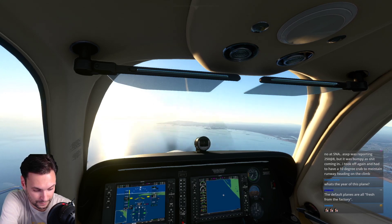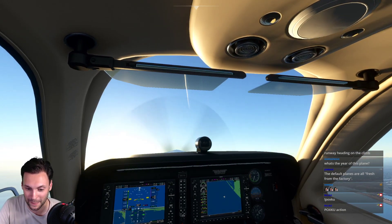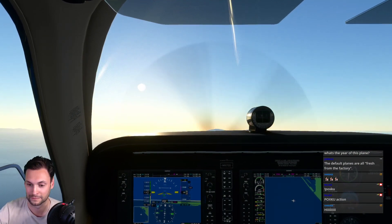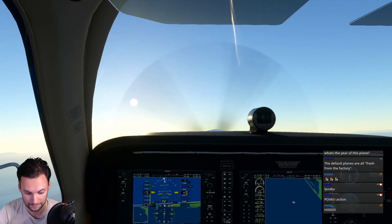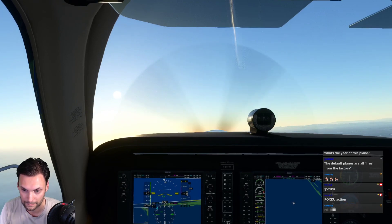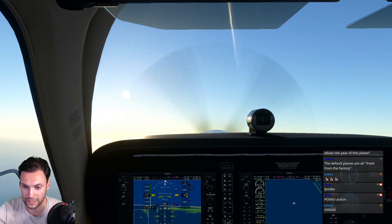Diamond Star 3 Alpha Romeo, climb and maintain seven thousand. Series 5 Delta Juliet - additional traffic at eleven o'clock three miles, westbound four thousand five hundred VFR. Pilot confirms looking for traffic. 3 Alpha Romeo's previous reported traffic is no factor. 3 Alpha Romeo copies no factor.